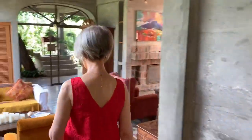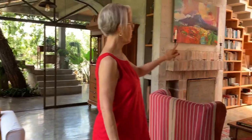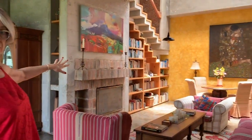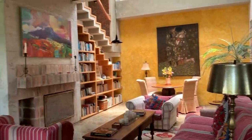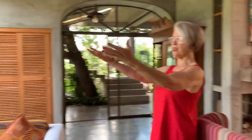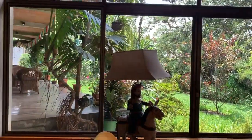This is our shared common space where you can play cards — there are a bunch of games over there. We have a really full library and some beautiful artwork. We have another little sitting area which takes you out onto the garden. Really beautiful space with lots of light and lots of open spaces.